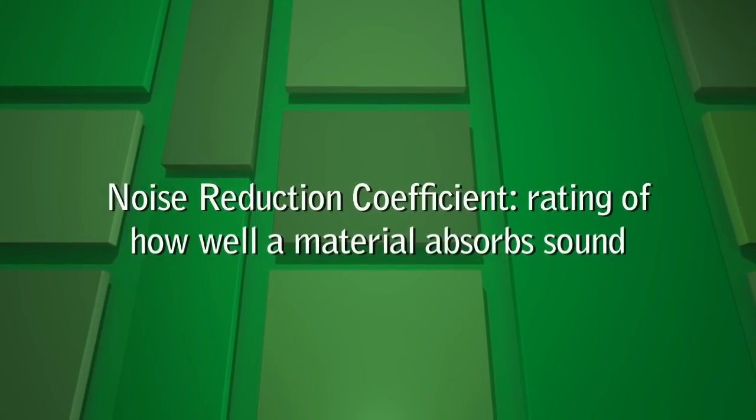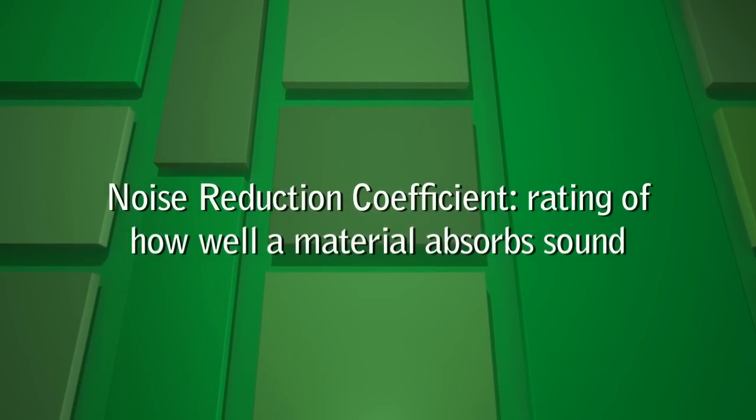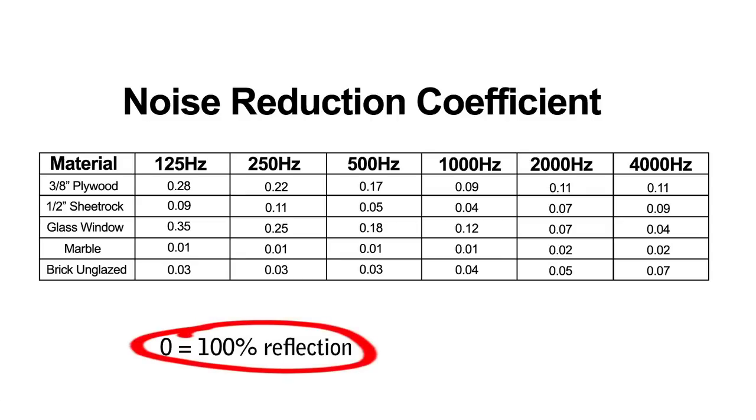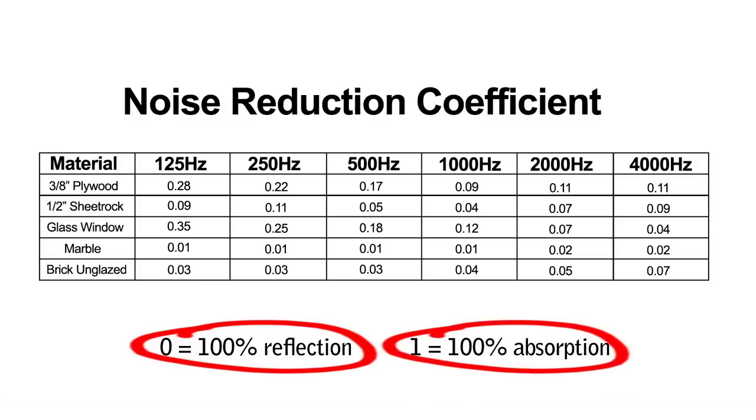NRC stands for noise reduction coefficient and is a rating of how absorptive a particular material is at six frequencies. NRCs range from 0 to 1. The 0 represents 100% reflection, meaning none of the sound is absorbed. 1, on the other hand, represents 100% absorption, meaning all the sound is absorbed.